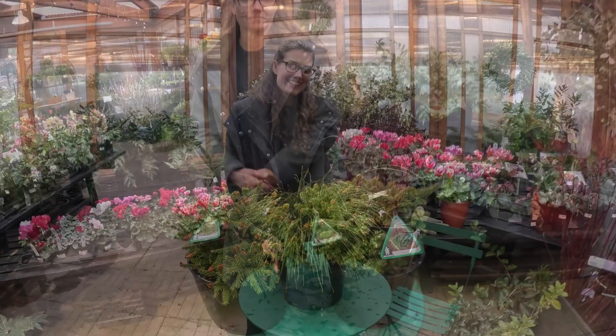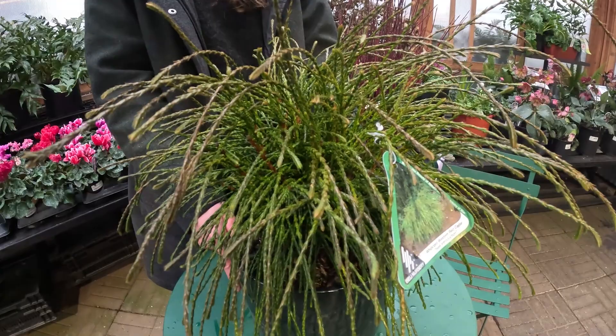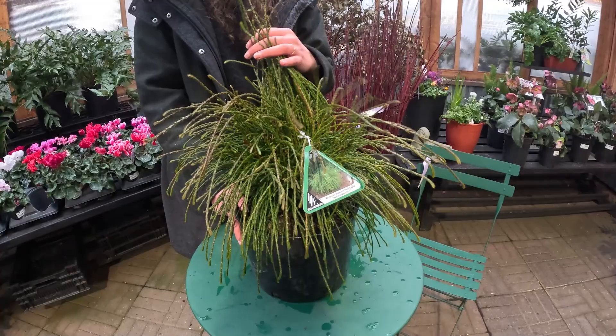This is Whipcord Western Red Cedar. It has a fun and funky texture that will liven up any garden with lots of movement. And because it's a Western Red Cedar, it smells great too.